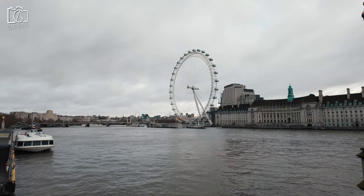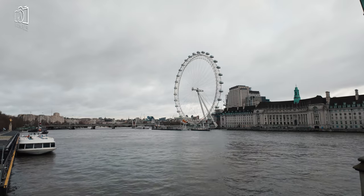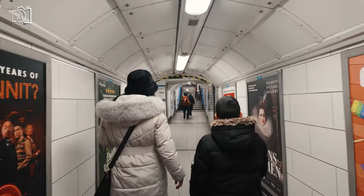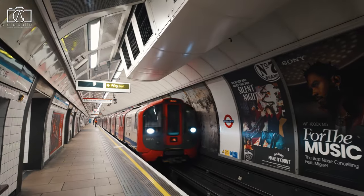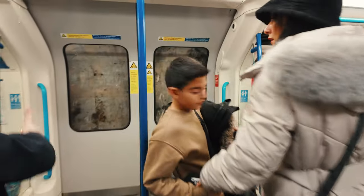To visit the London Eye, located in the heart of London, you have several convenient options. If you're travelling by London Underground, the nearest tube stations are Waterloo, Embankment, Charing Cross, and Westminster. Waterloo is the closest, just a five-minute walk away.